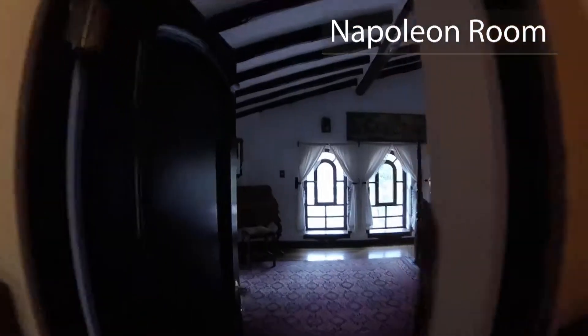The Napoleon room — shower here, and in here, unique style.